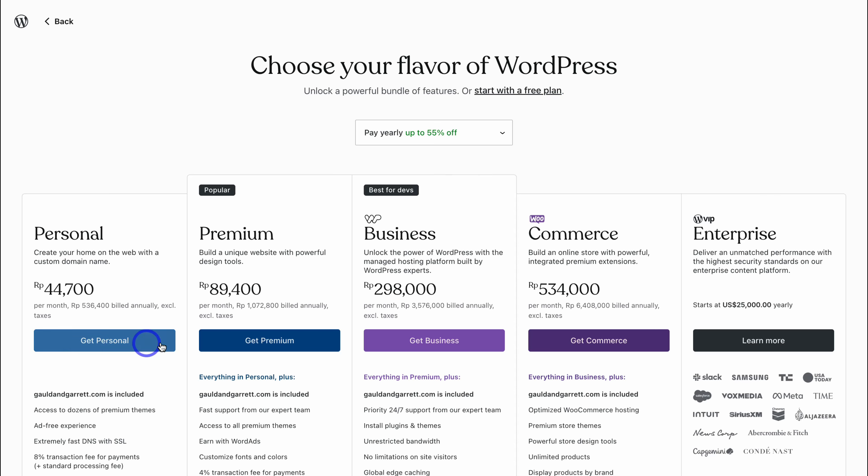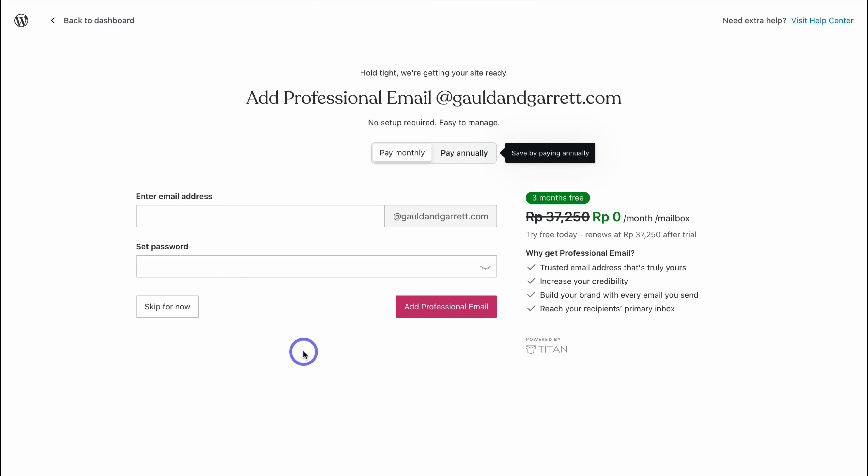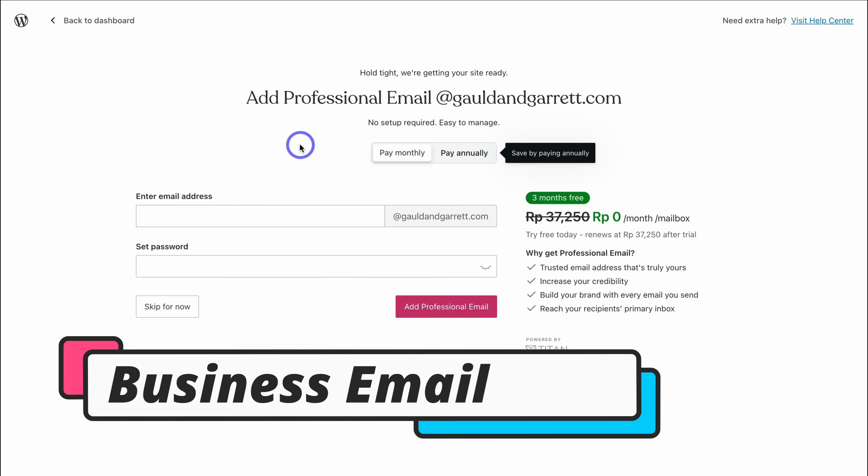You also have the option to get started with the free limited plan, or begin small with the Personal or Premium plan — this is completely up to you. However, for most small and medium-sized businesses, we typically recommend the Business plan. Go ahead, choose your plan, and if you chose a premium plan, simply navigate through the checkout process and I'll meet you inside your WordPress account.